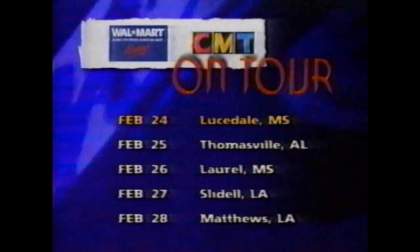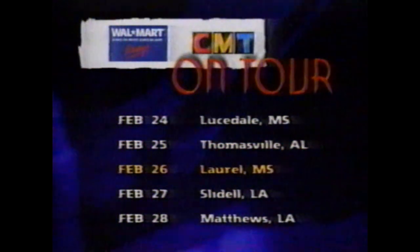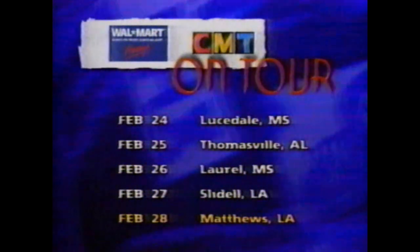You may head to Walmart this week to take advantage of some bargains, and you might just get the bargain of a lifetime. Walmart's Country Music Across America Tour is a free event featuring some of the brightest new faces on CMT. We're proud to be a sponsor. February 24th to Lousdale, Mississippi; the 25th to Donisville, Alabama; Laurel, Mississippi on the 26th; Slide, Louisiana on the 27th; then Matthews on the 28th. The Walmart Tour Across America coming to a Walmart parking lot near you. Turn on to Country. Turn on to Genuine CMT.